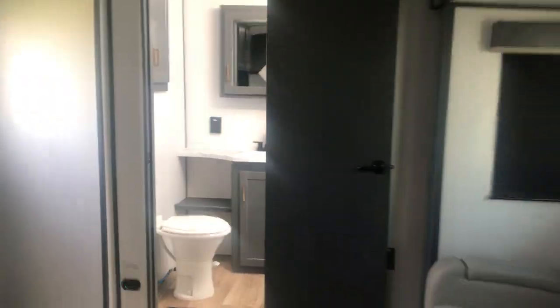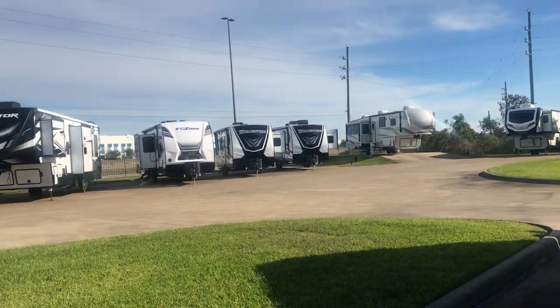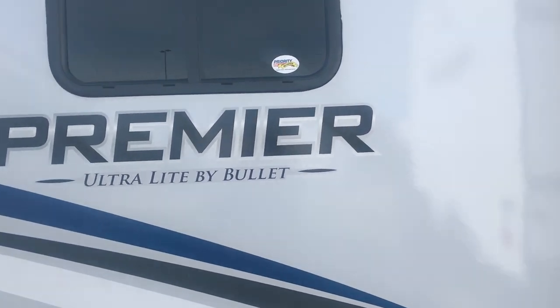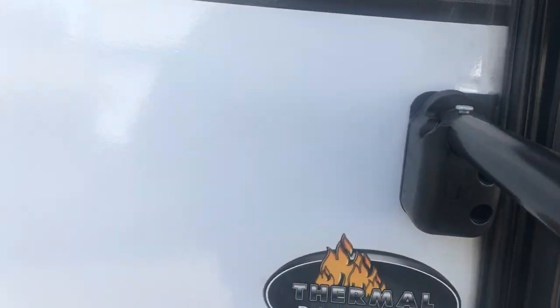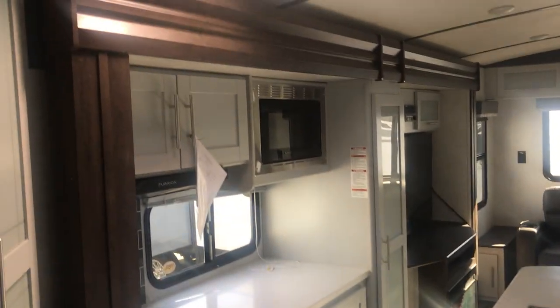I'll make you a video if you have specific questions, but I just want to show you this floor plan. Now we're going to go to a bigger one. Look at this glorious sunshine — nice and cool today. So this is a bigger one, another Premier Ultralight by Bullet. This is the 30RI. The coach is about 30 feet long, but the overall length is about 4 or 5 feet longer. This is a very popular floor plan — it's been around for a while because it works.